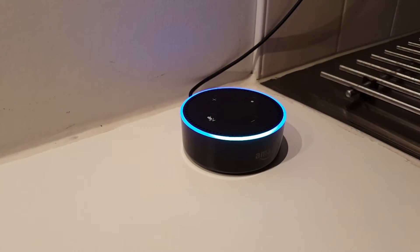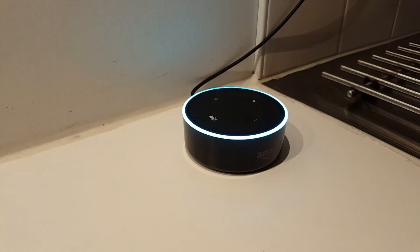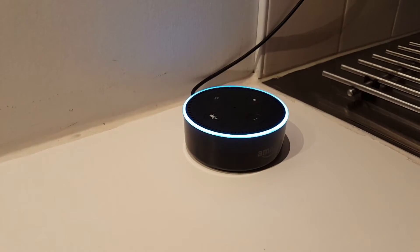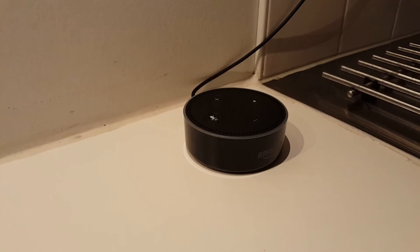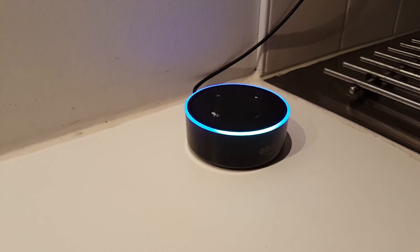Alexa, what is the air quality? Hmm, I don't know, but you can take a look at the Bing search link I added in the Alexa app. Okay, so maybe we try a more specific query.